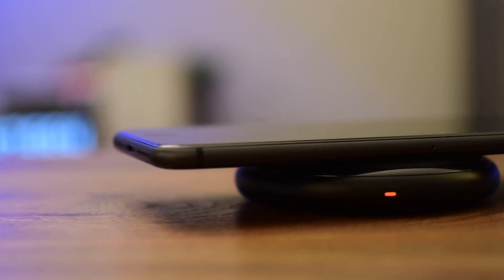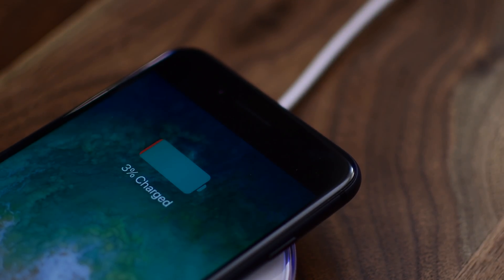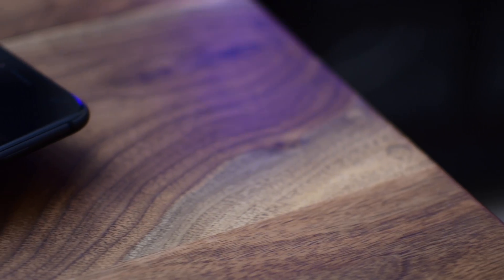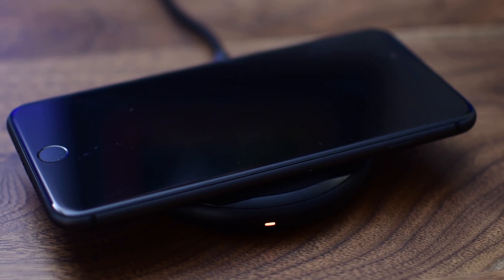At a high level, an electromagnetic field will be created by the coil inside of the Qi charger. Then whenever a compatible device — iPhone 8, iPhone X, or any other Android device that supports it — comes near it, literally just a few millimeters away, that electromagnetic field will induce a current in the receiving coil of the device, which will then charge up your iPhone.